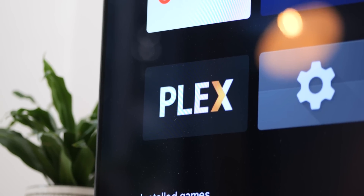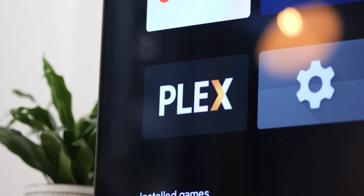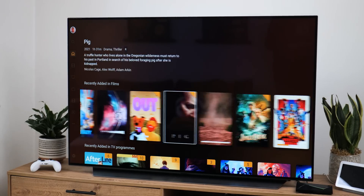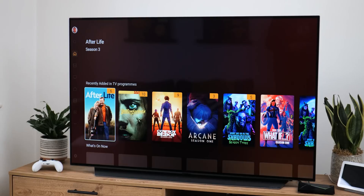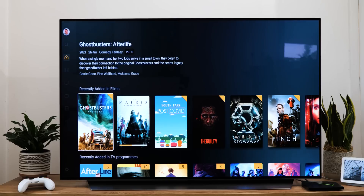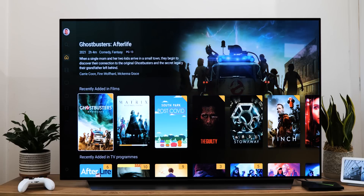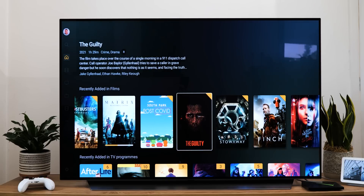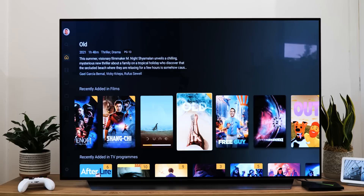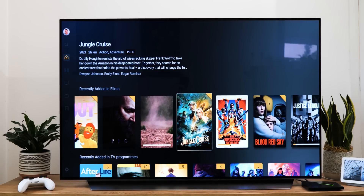Considering just how many streaming services out there are vying for your hard-earned money, the usage of a home media server will be alien to many. But for those in the know, Plex is among the very best solutions for managing your downloaded and curated media. It works with any media stored locally, which is great if you plug in a hard drive full of old movies and TV shows, as the Plex app is capable of automatically sorting and categorizing with fairly minimal user input. There are some paid tier options, but overall Plex offers a great alternative for people who prefer to self-manage their media collections rather than use paid streaming services.